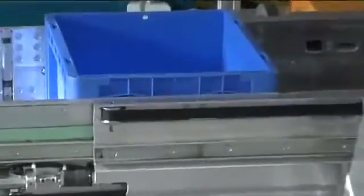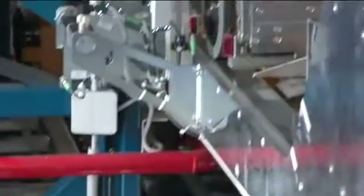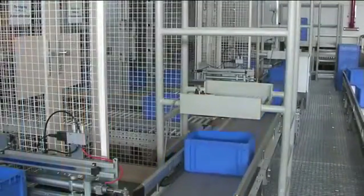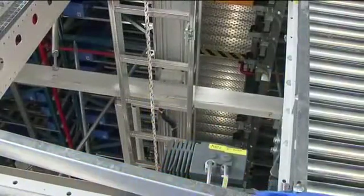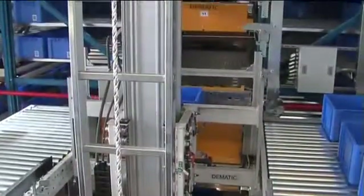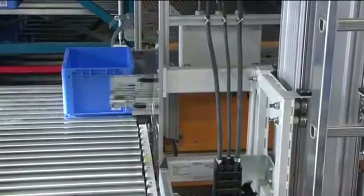This results in a significant increase in performance. Compared with some 45 picks per aisle an hour previously, now more than 80 totes can be stored and retrieved per aisle in one hour. In this way, changing order requirements can be met as small batch sizes can also be efficiently processed.